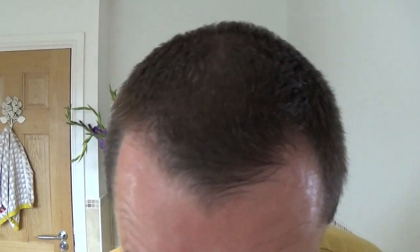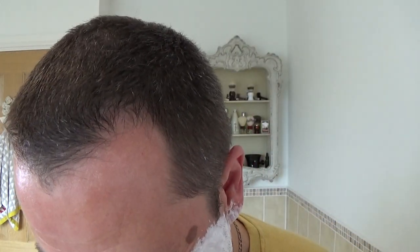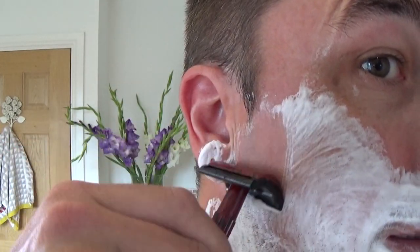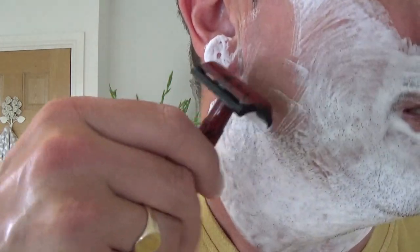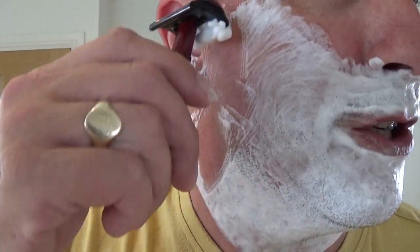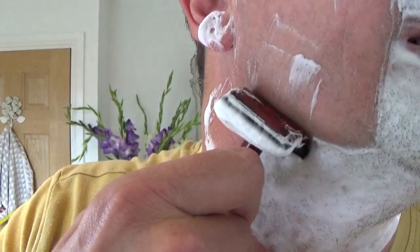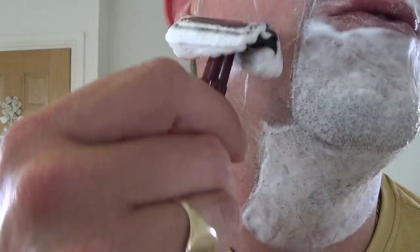Look at that. There we go. So off we go! Look at all these little chats we have. Very light razor, this. And again, I'm adding no pressure — you can imagine, I'm just gliding over the top. This blade's been used once.